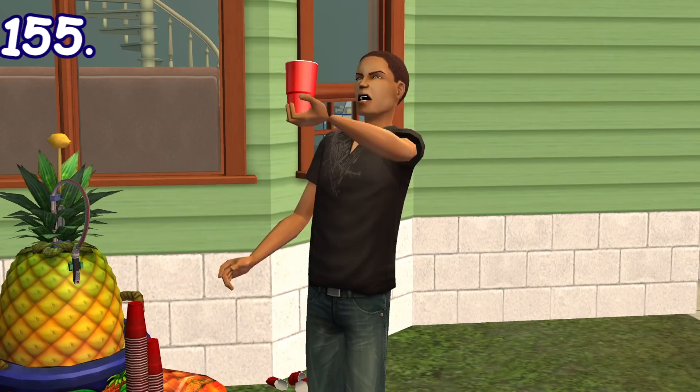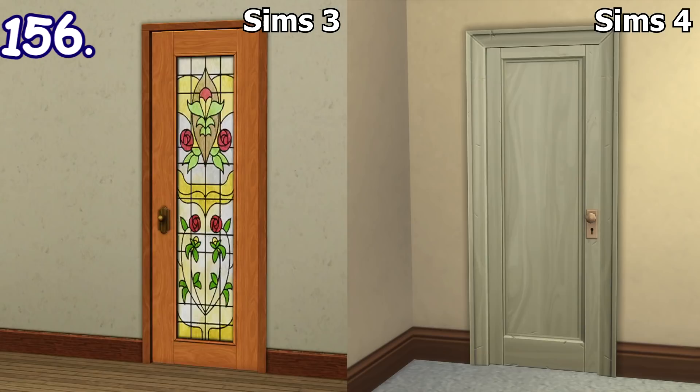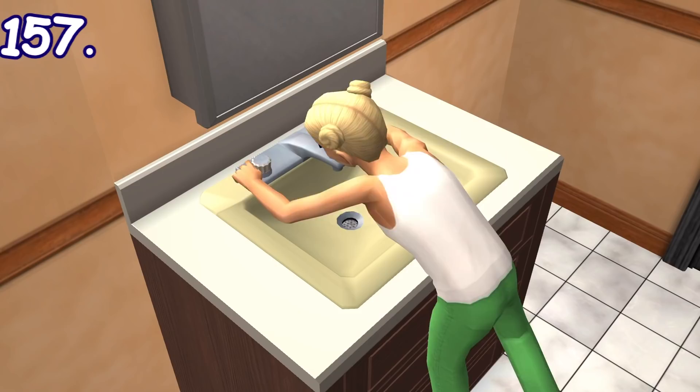After drinking a cup of fruit punch from a keg, sims will smash the plastic cup with their head before throwing it away. When doors in Sims 2 are being opened or closed, they will bounce a bit at the end of the animation. This is different from The Sims 3 and The Sims 4's rigid door animation.